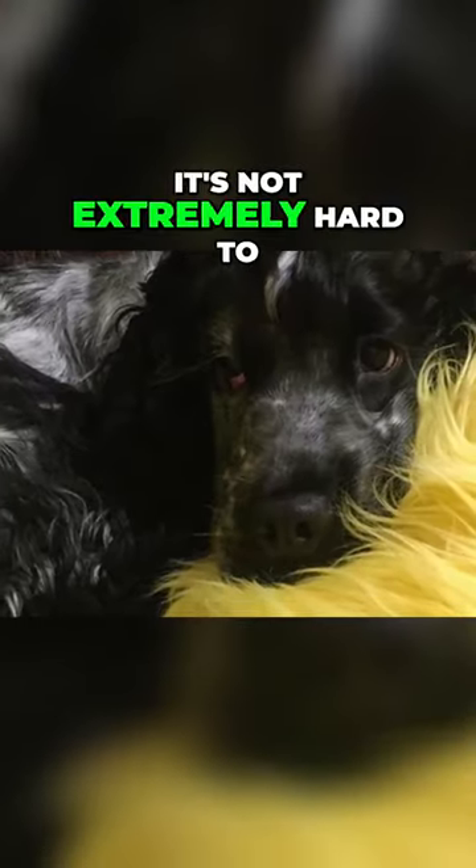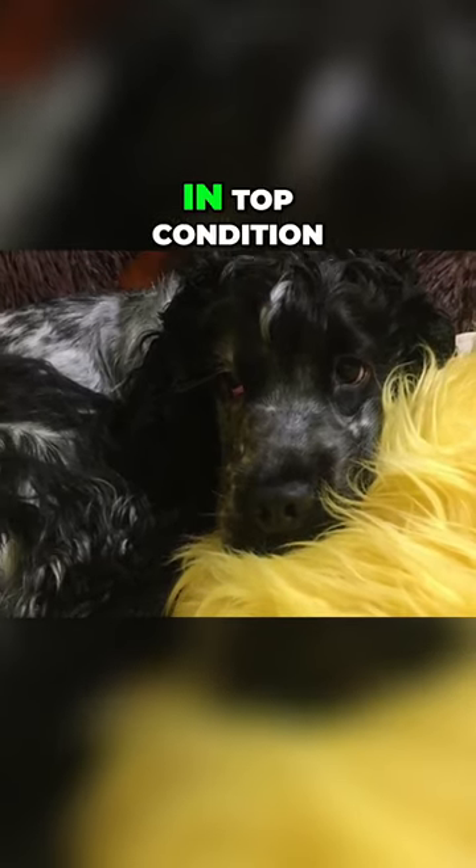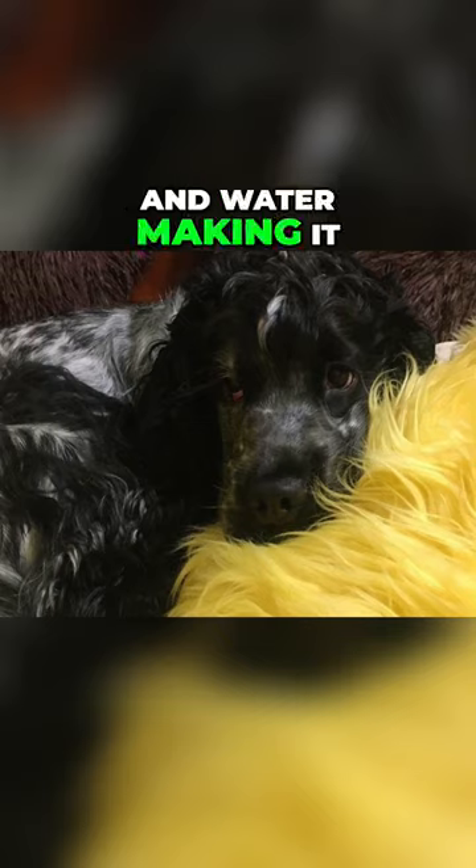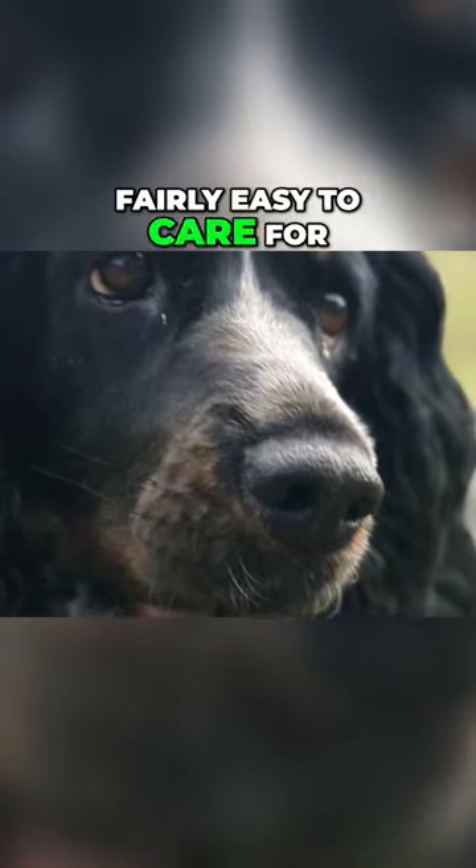It's not extremely hard to maintain a Russian spaniel's coat in top condition. The medium length coat naturally repels both dirt and water, making it fairly easy to care for.